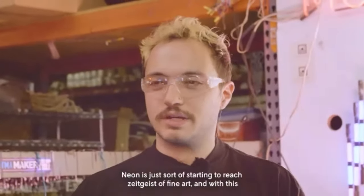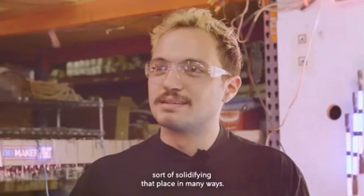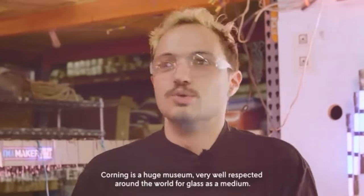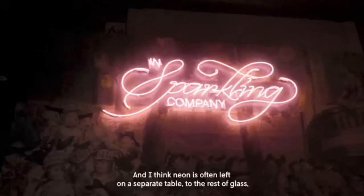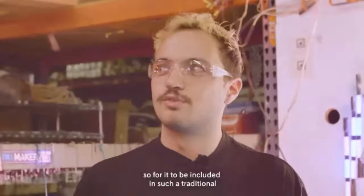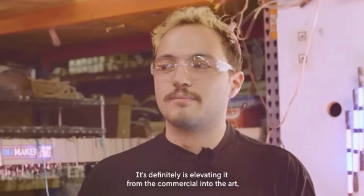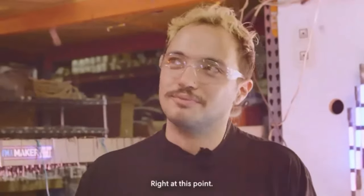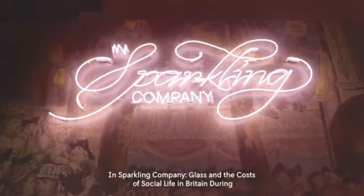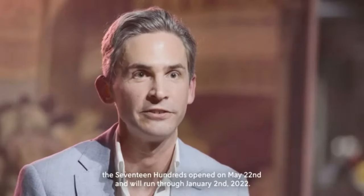Neon is just starting to reach the zeitgeist of fine art, and with this exhibit it's really solidifying that place. Corning is a huge museum, very well respected around the world for glass as a medium, and neon is often left on a separate table from the rest of glass. For it to be included in such a traditional survey of the medium is really exciting — it's elevating neon from the commercial into art, which is right at this point. In Sparkling Company: Glass and the Cost of Social Life in Britain during the 1700s opened on May 22nd and runs through January 2nd, 2022.